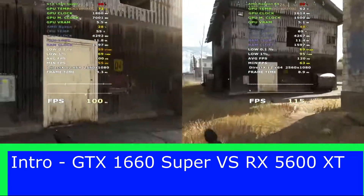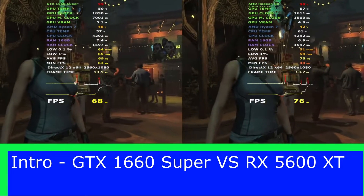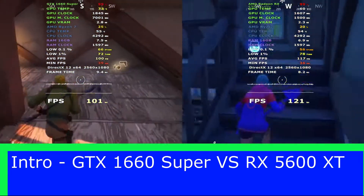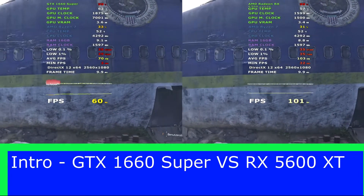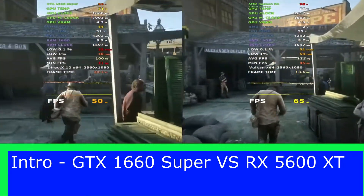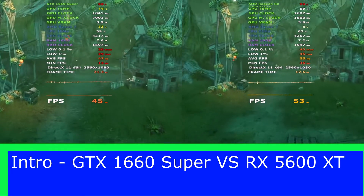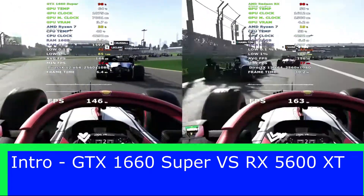Today we look at the GTX 1660 Super versus the RX 5600 XT to see what graphics card comes out on top. For our tests we will be using the same test system consisting of the Ryzen 3700X processor with 16GB of RAM and a 1TB NVMe storage drive to make the tests fair. The resolution we will be testing the games at is 1080p using the high preset.